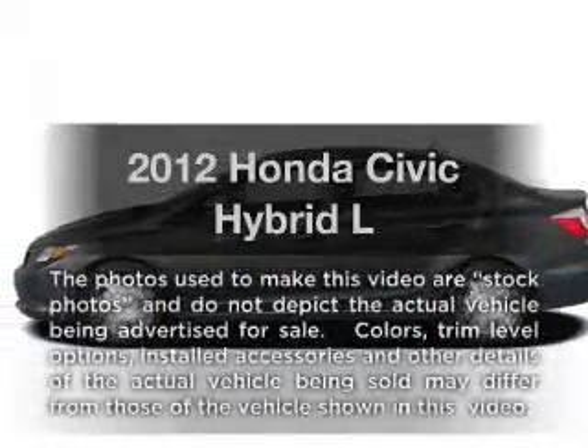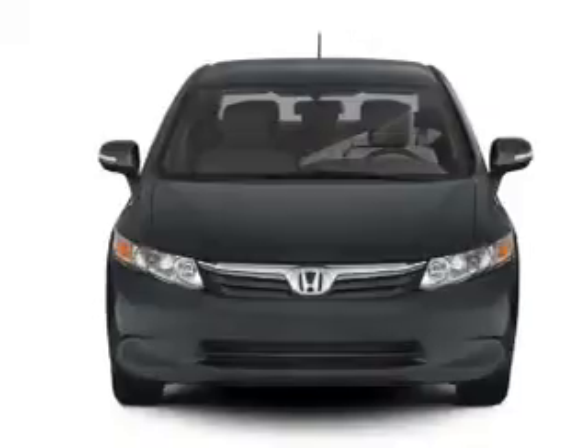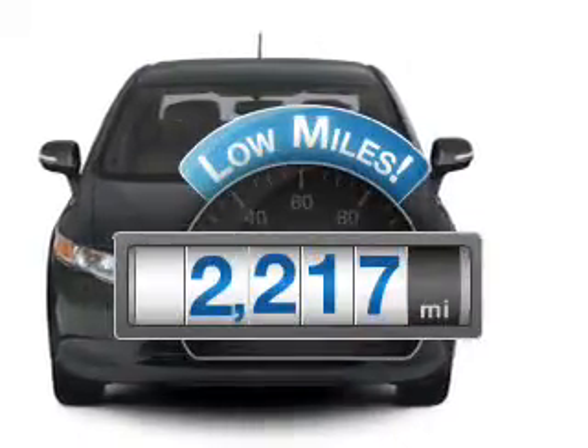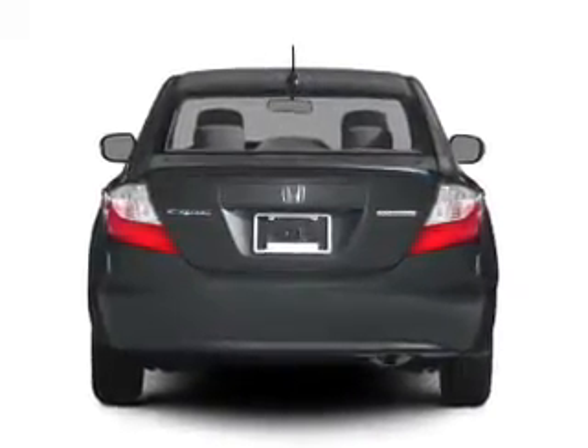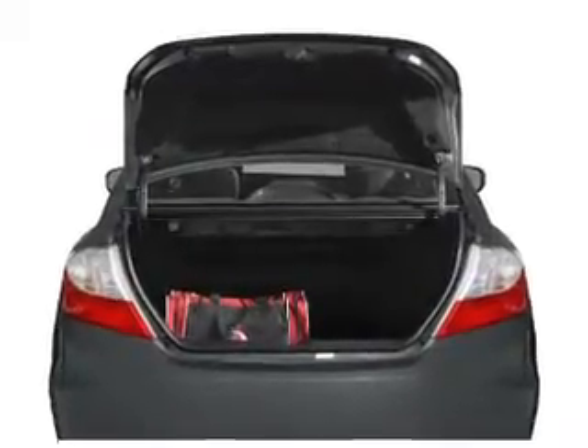Presenting the 2012 Honda Civic Hybrid — everything you need under one roof with this great vehicle. Choosing a ride with lower mileage is the right choice for your busy life. With an efficient 4-cylinder engine that responds smoothly to its automatic transmission, the anti-lock braking system will keep you safe on the road.